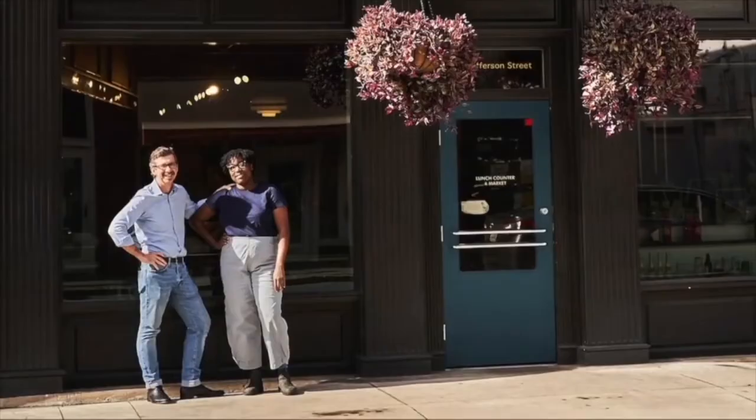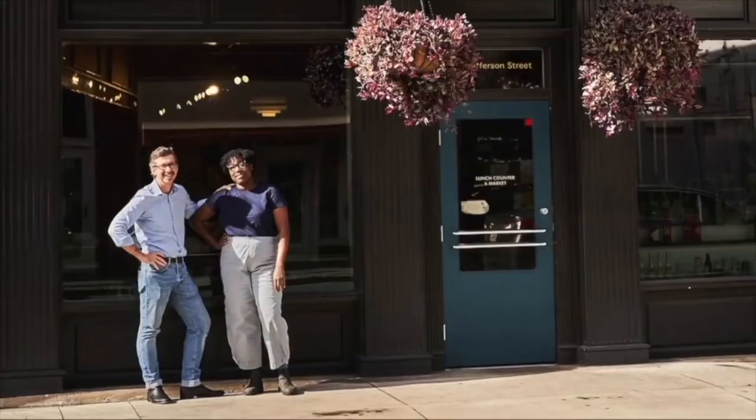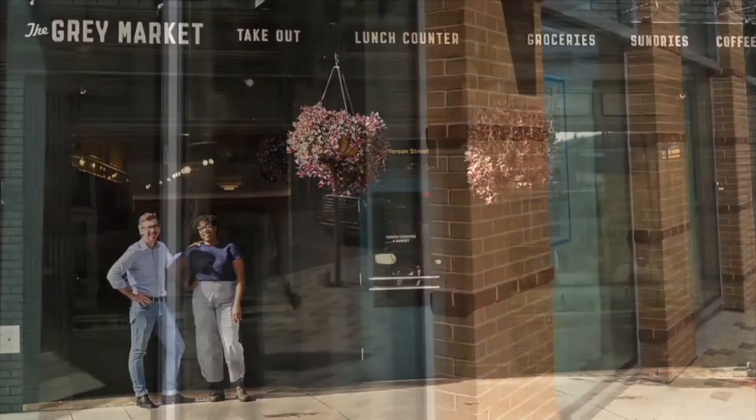Since then, the two have opened another restaurant in Savannah, are working on opening two more in Austin, Texas, and recently released their book Black, White and the Gray.